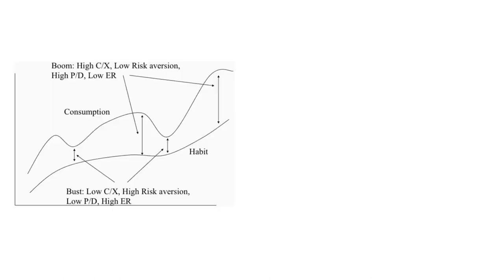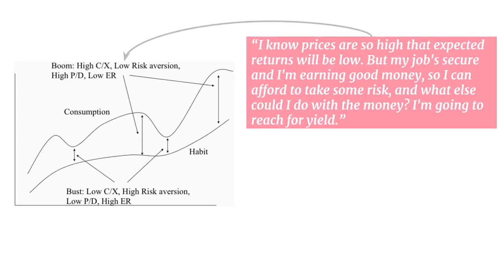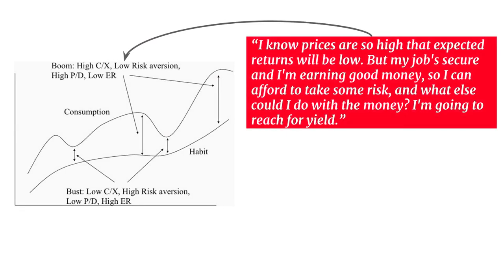As a graph, you can see the consumption line moving up and down, but the habit line — the lifestyle you get used to — moves more slowly yet generally acclimatizes to high living standards. During a boom, people know prices are too high and returns will be low in future. But because they have a secure job and are earning good money, they reach for yield and take more risk. Risk aversion tends to be low, or risk appetite is high. The ratio C over X — consumption relative to subsistence level — tends to be very high during these periods. Also, the price of shares compared to their dividends is high, meaning dividend yield tends to be low and expected returns tend to be low.